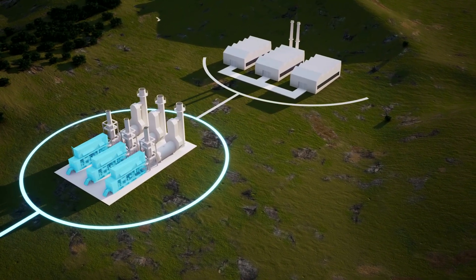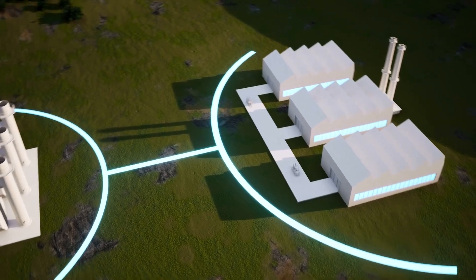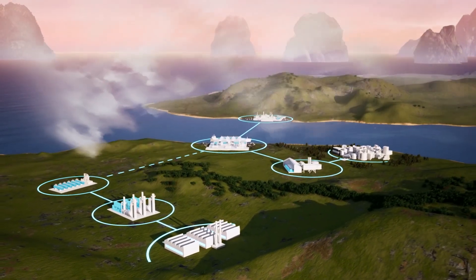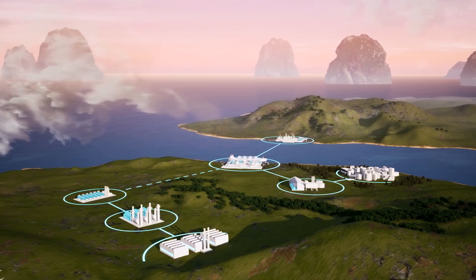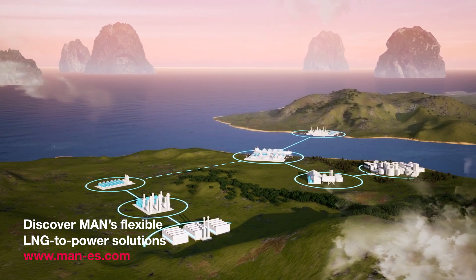Using LNG as fuel for combined heat and power delivers the lowest CO2 footprint by achieving the highest possible energy output. Decentralized, sustainable and clean — LNG to power solutions from MAN offer a single source solution wherever energy is needed. Ask our experts about LNG to power solutions.